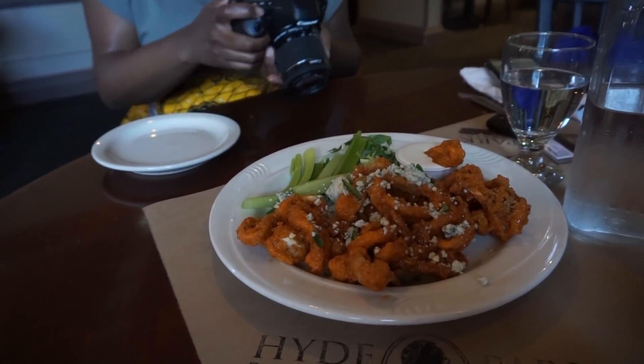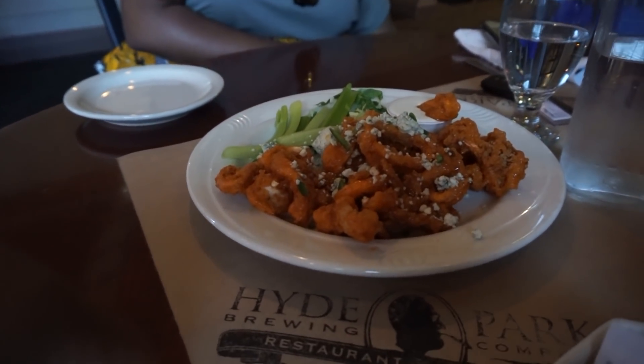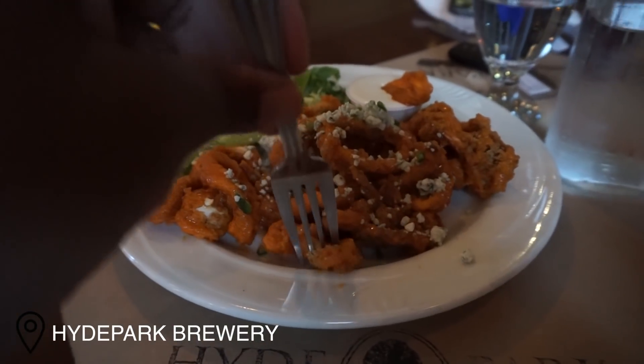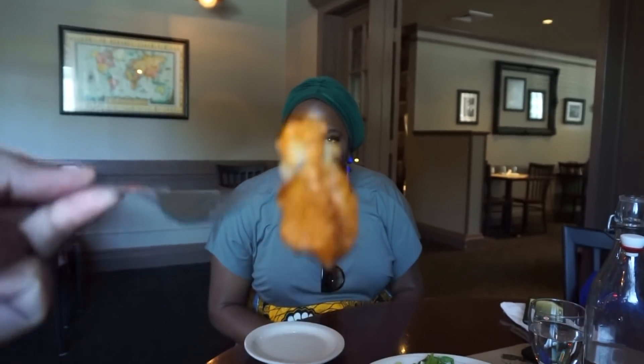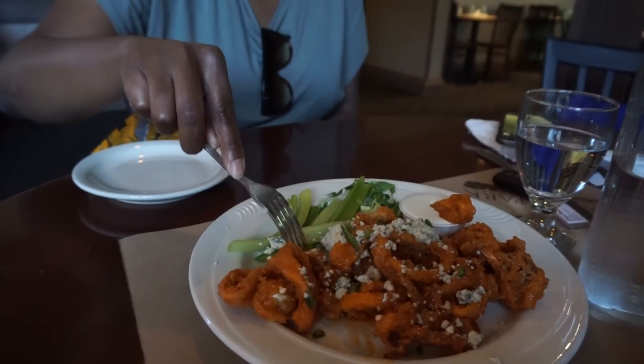I'm gonna get some buffalo calamari. This looks so good. Oh my goodness! There's Danielle, there's calamari! She just goes right for it — didn't even check if it was too hot. I just didn't care, risked it all. It's amazing, it's so good.